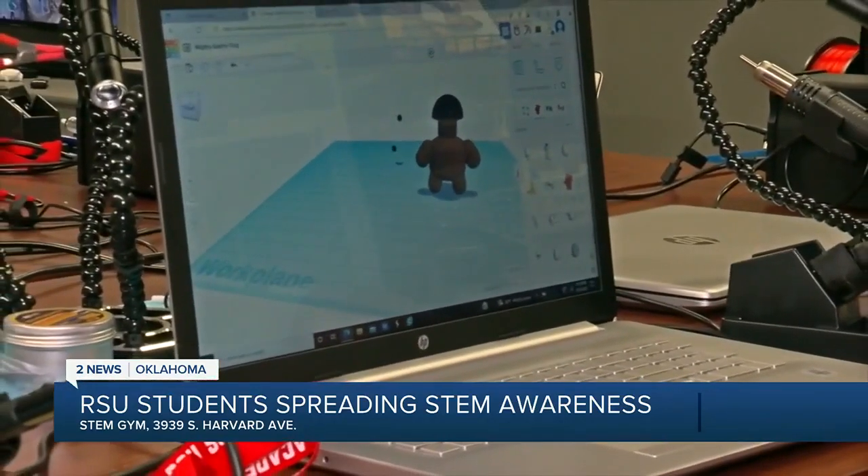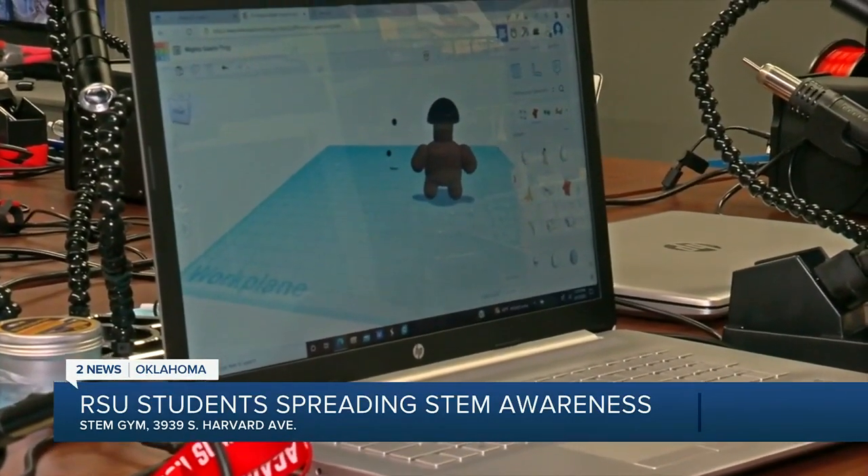We started today going through some 3D modeling software. I'm designing an avatar — it's based off of me so far.